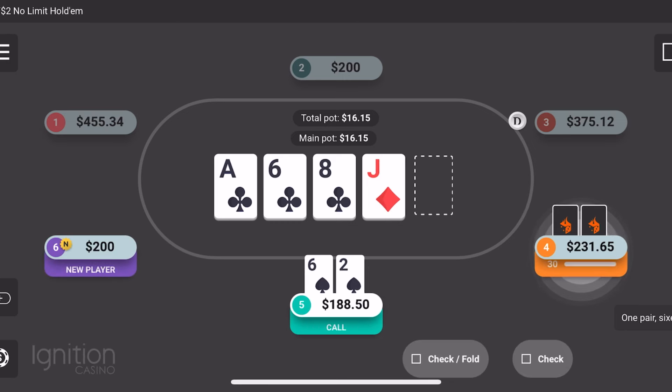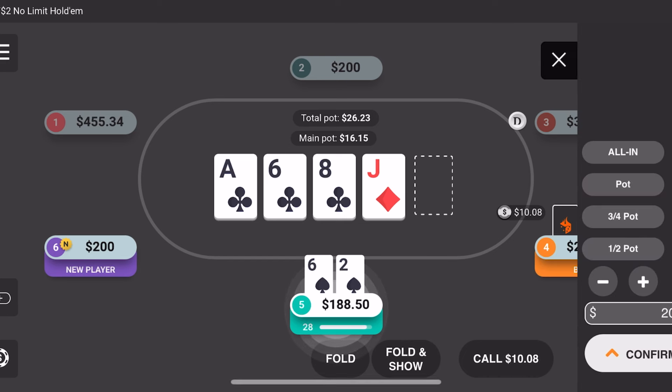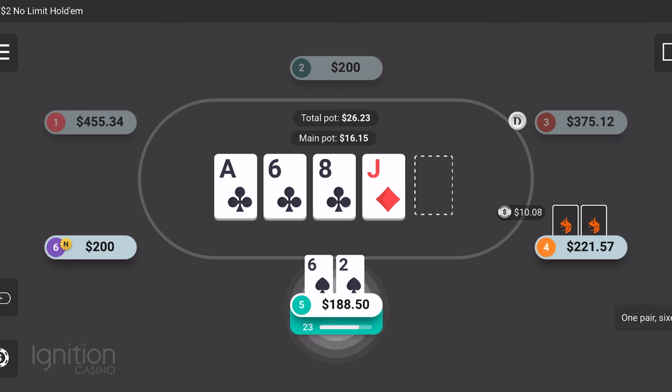I might be doing a part two for this because I think we got up to like $800 — it was pretty crazy. But anyway, as I'm getting into the advice here and how you could start making that $100 per day, Ignition is still one of my favorite and most reliable online poker sites to be playing on.